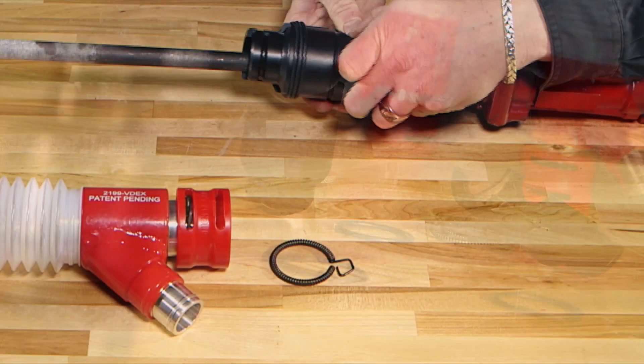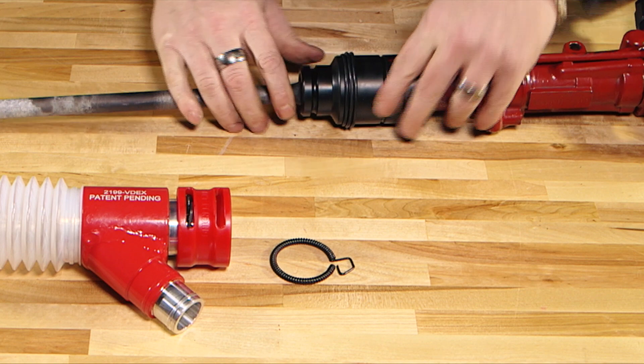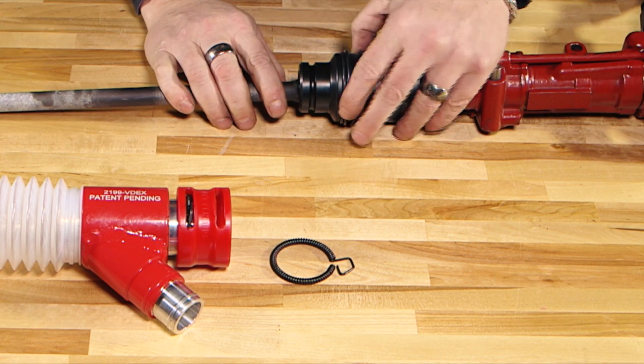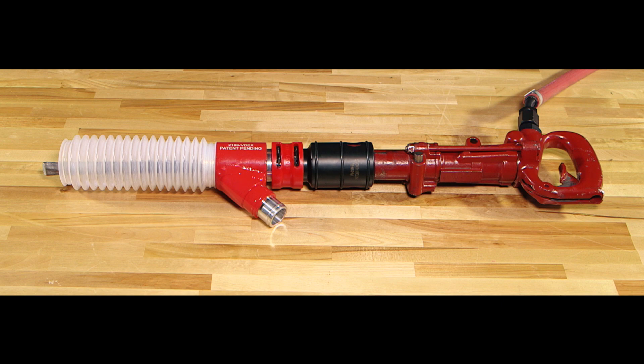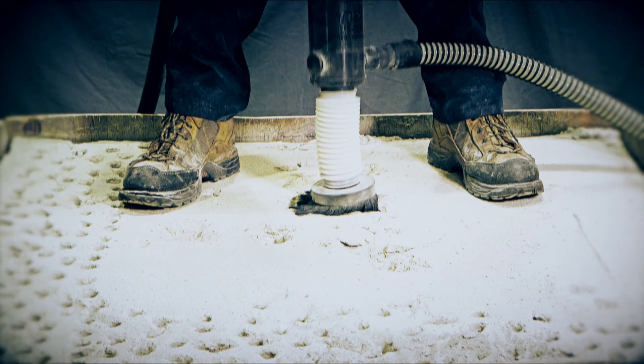The VDEX system is easy to install and adaptable to a wide range of tools including chipping hammers, rivet busters, roto hammers, pavement breakers and rock drills.